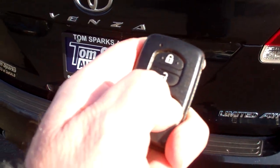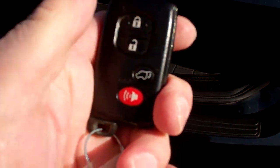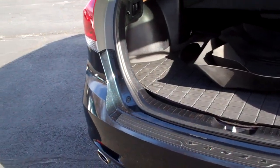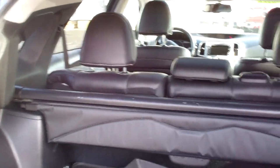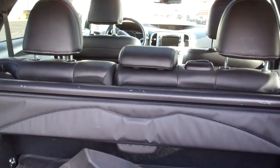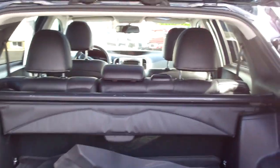Power liftgate — you can operate that with the remote. Keyless start, keyless entry. Good room back here. Got some nice mats that come with the vehicle. Tonneau cover — you can take that out. Those seats will fold down nice and flat and you have more room. You can kind of configure this thing the way you want to.